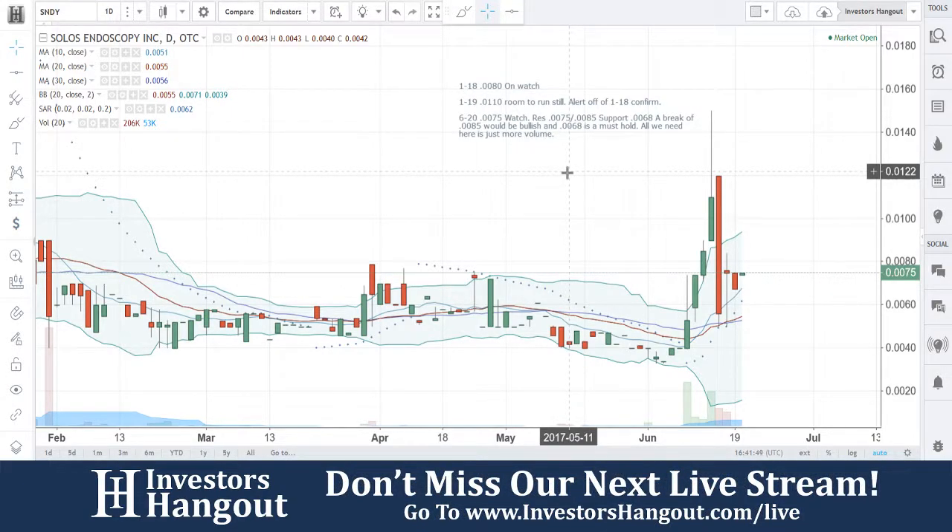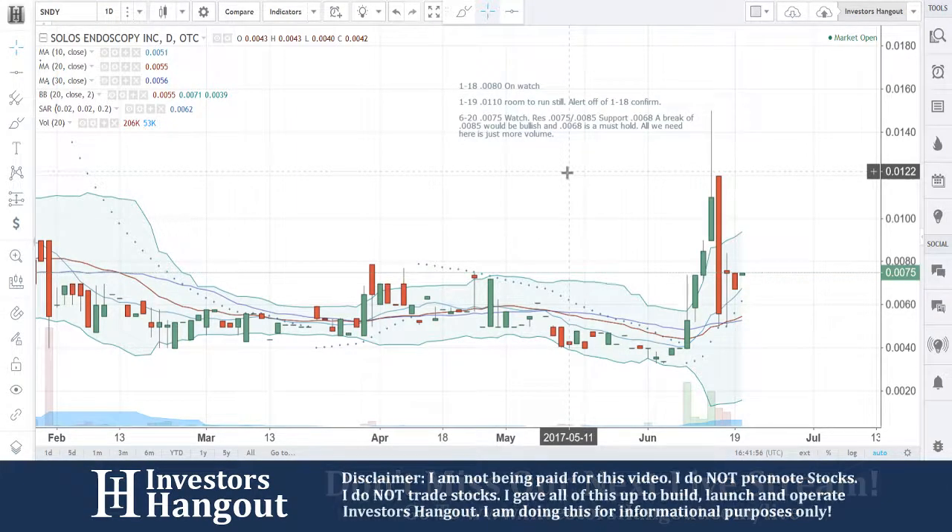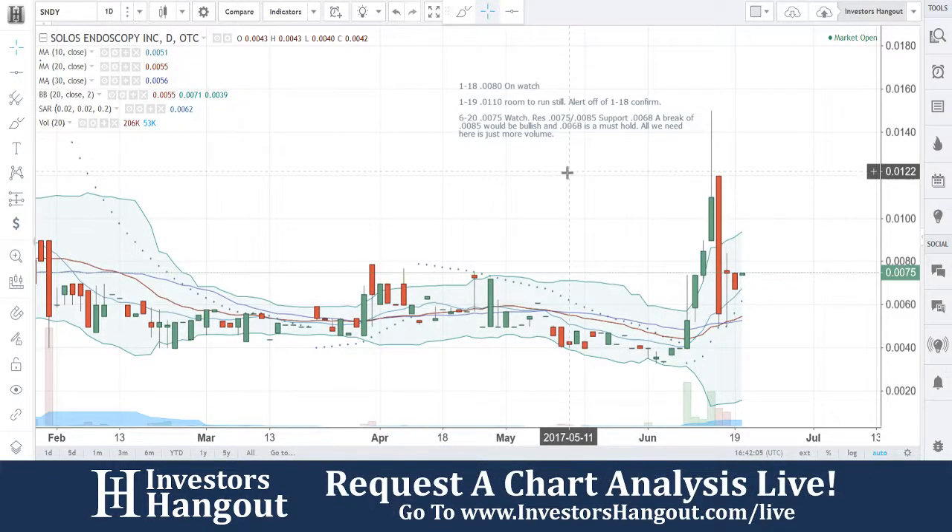SNDY — remember, get out there and share this video with all other investors in different social networks, stock message boards, and stock forums. The more you share it, the more it's requested, the more we will cover it. Hit that like and subscribe if you haven't so you get the notifications when we go live. You can head over to InvestorsHangout.com forward slash live to check out the schedule for the next live show.